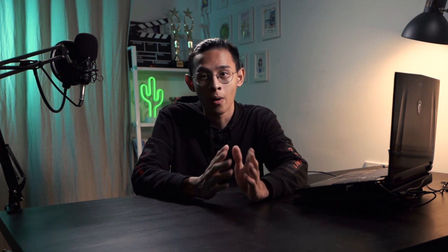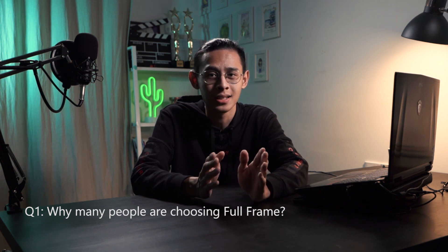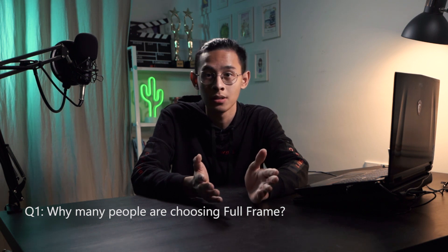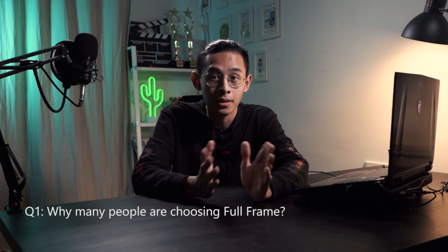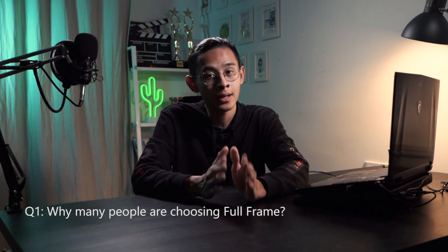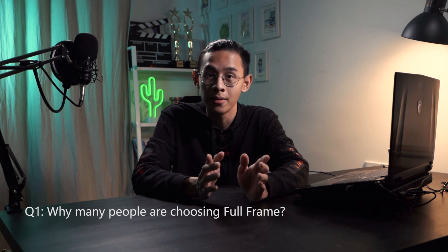You might be wondering why many people are choosing full frame. It is easy to get a cinematic look — a creamy, bokeh-licious effect is one of the reasons. Of course, cinematic look can be achieved in many ways. It is better in low-light performance, better dynamic range, and more flexible in many aspects. But the downside is that it can be very expensive whether you're looking at camera bodies or lenses. Another downside is that it is difficult to get a tele effect, unless the camera has a crop mode.